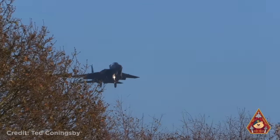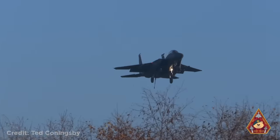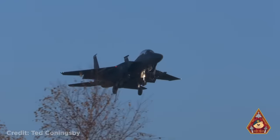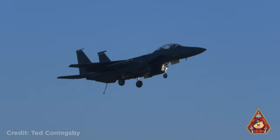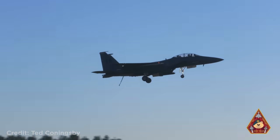Welcome back to another weekly dose of aviation! This F-15 had to make an emergency landing after an issue with its hydraulics, meaning it couldn't brake on its own. In order to stop, it had to release its tailhook and catch an arrestor cable on the runway.